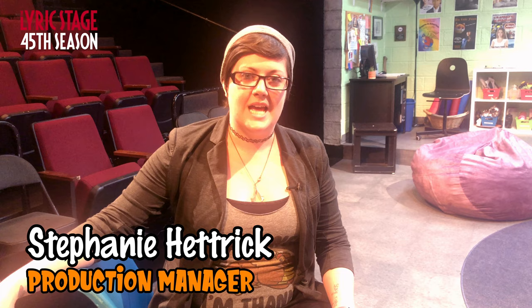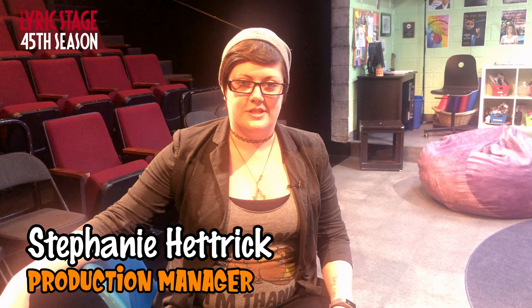Hi everybody, my name is Stephanie Hetrick and I'm the Production Manager here at the Lyric Stage Company of Boston. Today we're going to take a quick second to walk you through some behind the scenes hidden Easter eggs on our set for our production of The Thanksgiving Play.